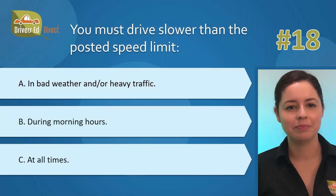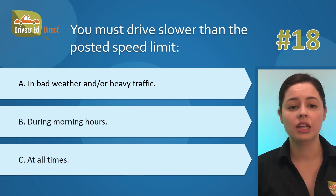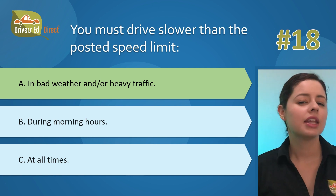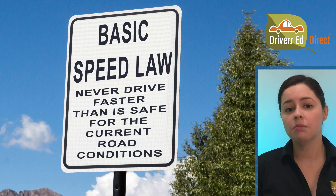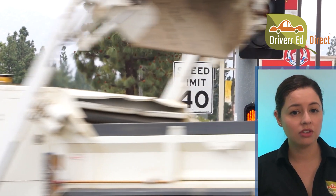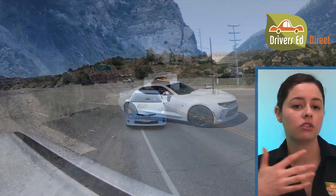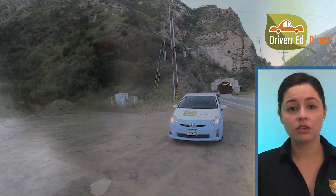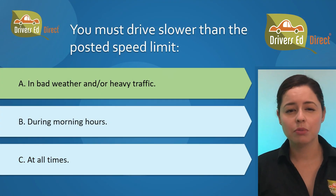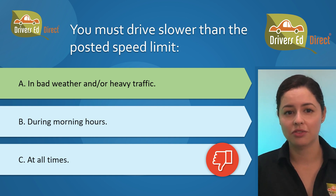Question 18: You must drive slower than the posted speed limit: A) in bad weather and/or heavy traffic, B) during morning hours, or C) at all times. The correct answer is A, in bad weather and/or heavy traffic. In California, the basic speed law means you should never drive faster than what's safe given current conditions. You might need to go slower due to weather, the speed of other vehicles, road surface quality — smooth, gravel, wet, or dry — or if bicyclists or pedestrians are around. Too many people incorrectly answer that you must drive slower at all times, but you can drive at the speed limit when it's safe. Now you know.